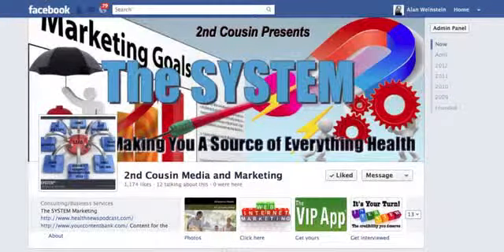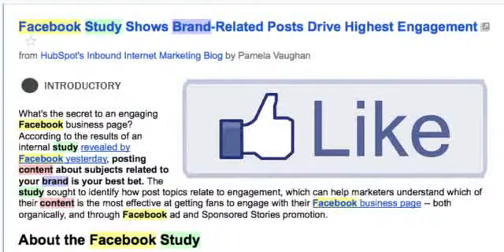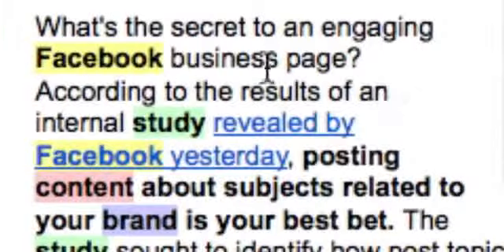Interestingly, on a side note, a new study has recently come out. One of the things I wanted to share with you: a Facebook study showing brand-related posts drive highest engagement. What's the secret to an engaging Facebook business page? According to the results of an internal study revealed by Facebook, posting content about subjects related to your brand is your best bet. That's why we give you so many articles — and 12 new articles every single month — for you to use in Facebook and on your blog.